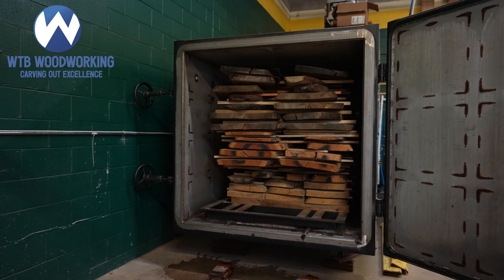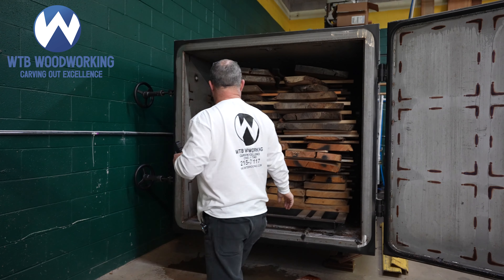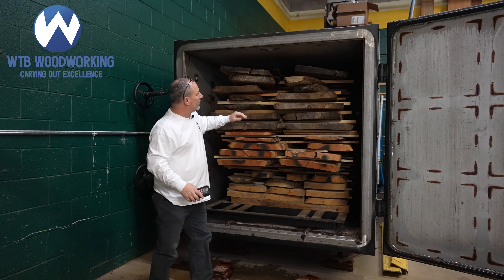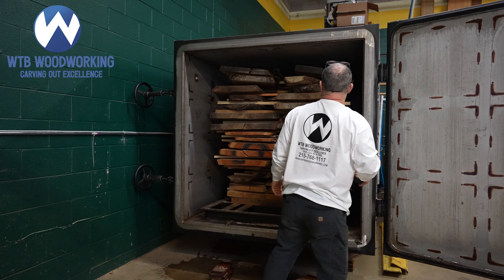We have an iDry vacuum kiln here — an iDry standard — so we can dry lumber up to 12 foot 6 long. We have an Avid CNC that allows us to flatten slabs up to 14 feet long and up to 60 inches wide.